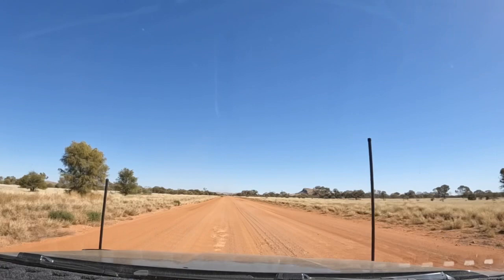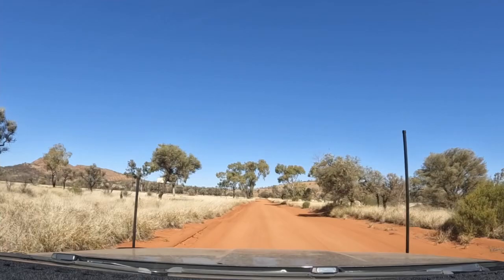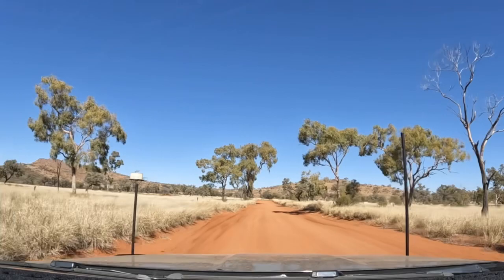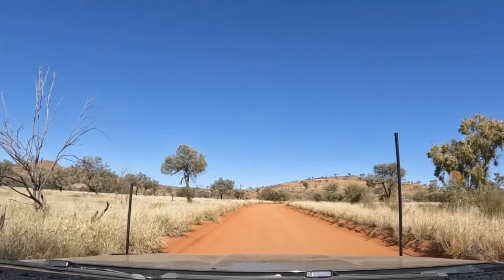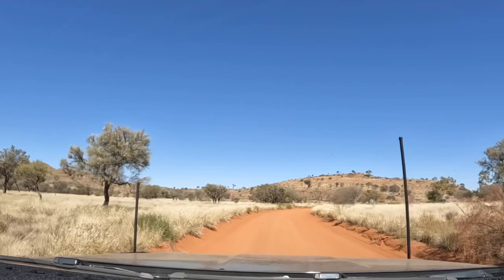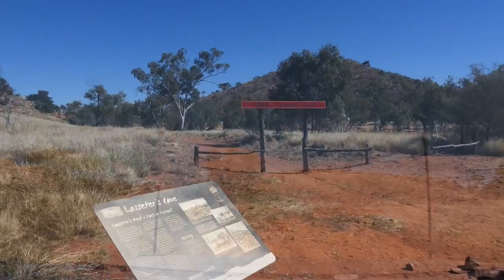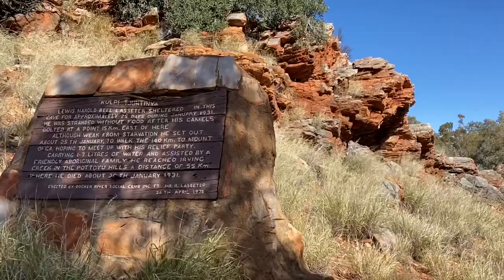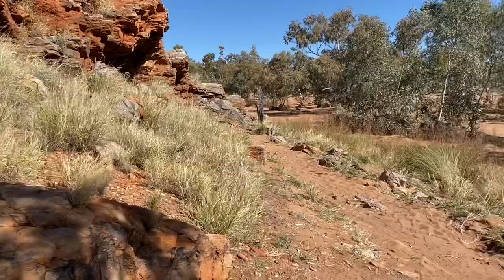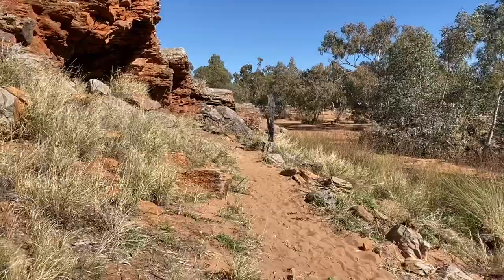We've turned off the road to the entrance to Lasseter's Cave. We can hear about Mr Lasseter and the gold reef that he thought he found, but then couldn't find again years later. We've met people in the car park who told us it's pretty ordinary, but there's a bit of history involved. He lived in here for 25 days — that's pretty significant.